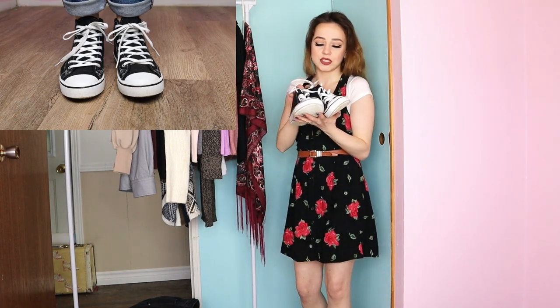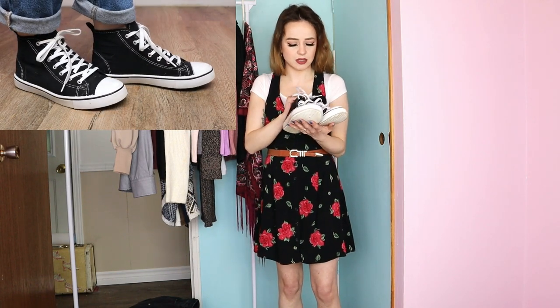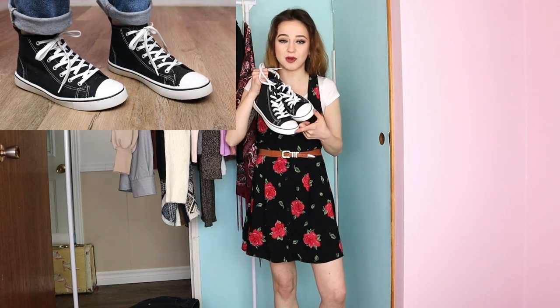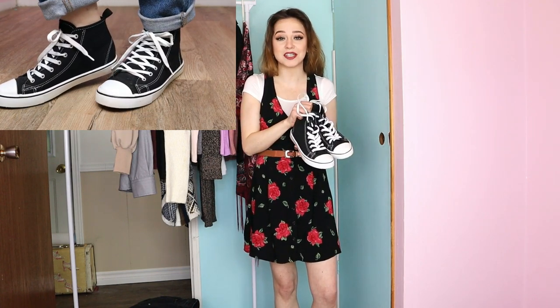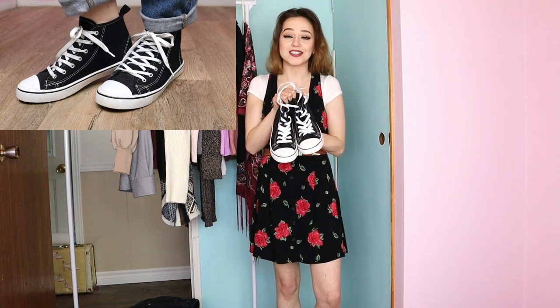The second ones, which you saw in the thrift with me, are these Converse-looking shoes. They're not actually Converse — they're from Arden's. They had some scuffs when I picked them up but I just washed them off and they're perfect, they look brand new. I actually have a pair just like these and the soles are coming off, so I'm so glad I found another pair for two dollars in my size.